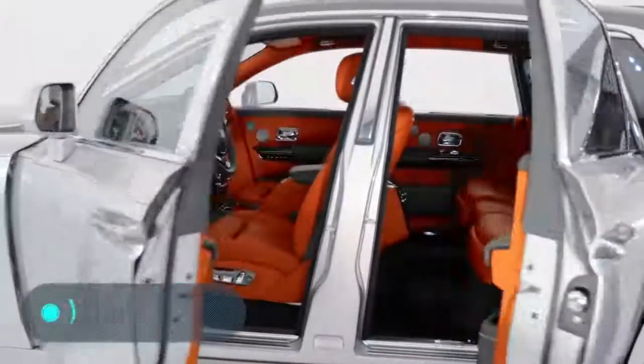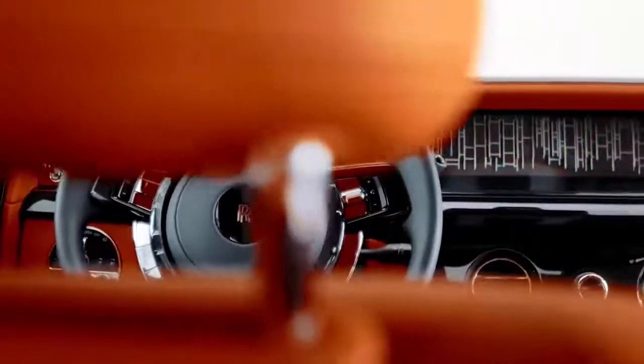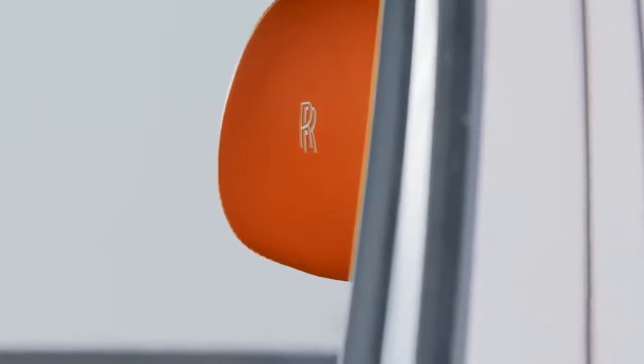Now let's talk about the Rolls-Royce Phantom — a car that doesn't need additional modifications. Specialists from Rolls-Royce have done everything possible to make this luxury car impress not only the passengers, but also the driver, over and over again.